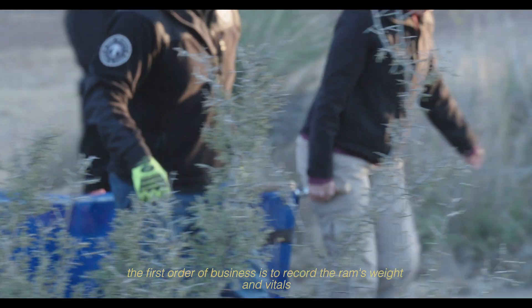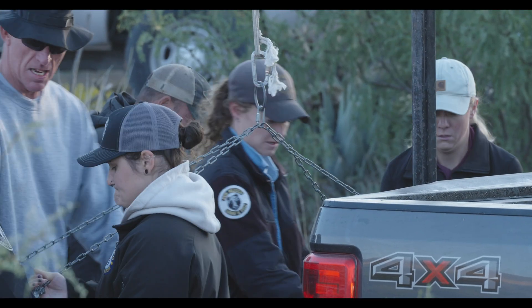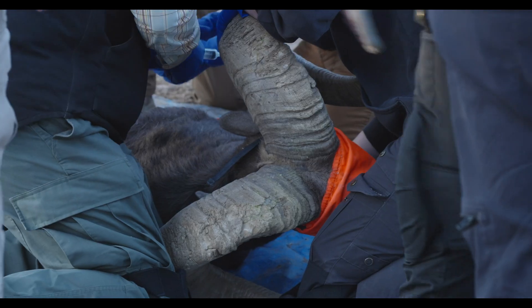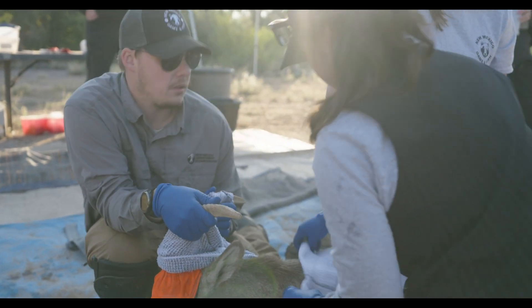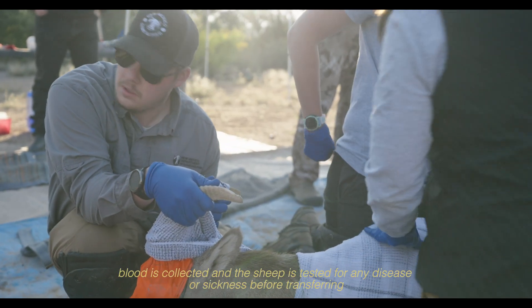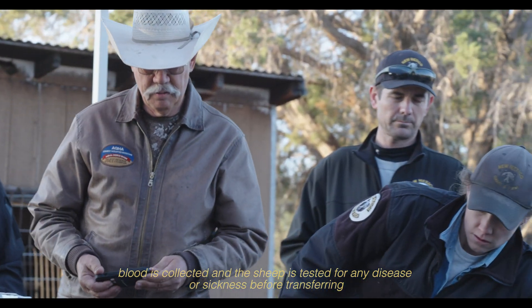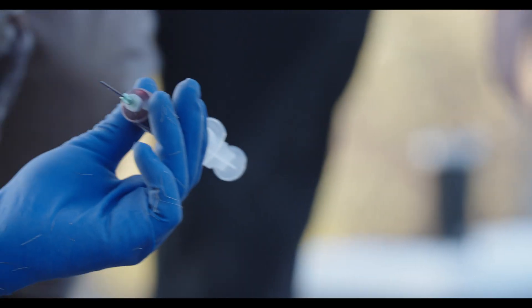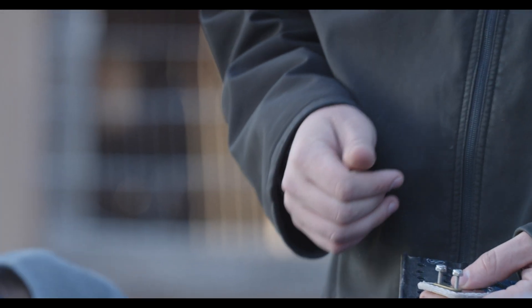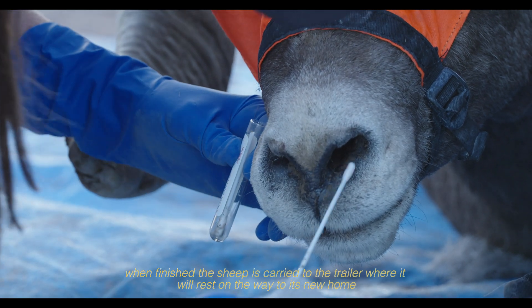The first order of business is to record the ram's weight and vitals. Blood is collected and the sheep is tested for any disease or sickness before transferring. When finished, the sheep is carried to the trailer, where it will rest on the way to its new home.